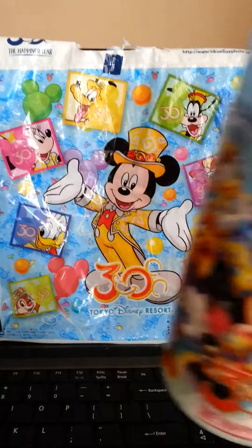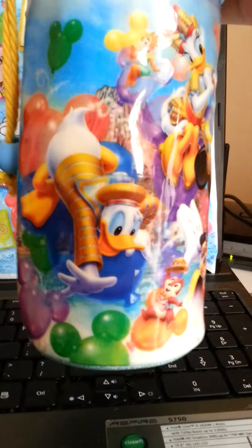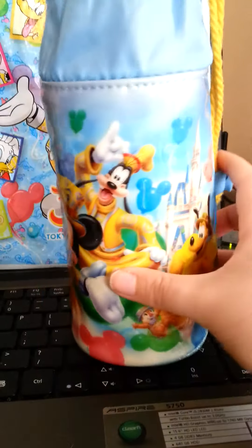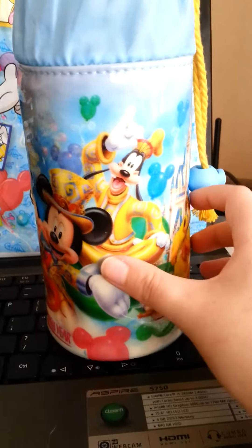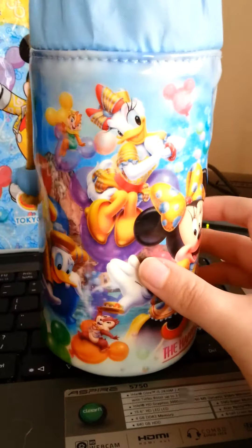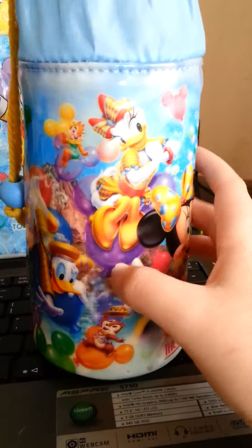And here it is. It's a bottle holder. On the outside you've got lots of the characters in their 30th anniversary outfits, and there's the 30th logo. These Mickey shaped balloons were pretty popular decorations throughout the park during this time.